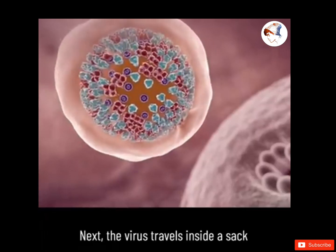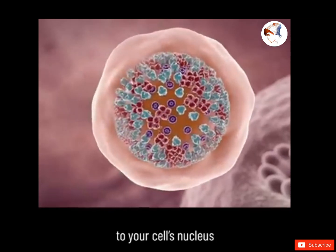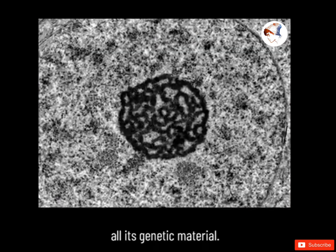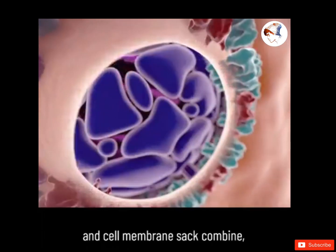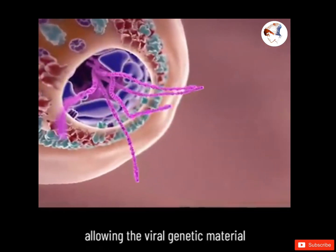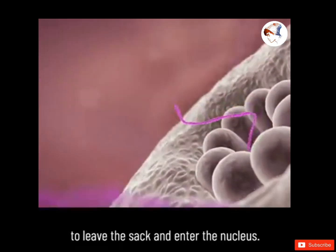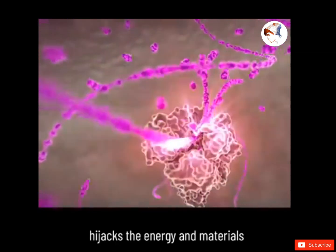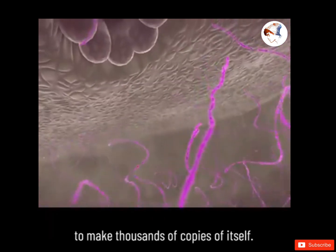Next, the virus travels inside a sac made from your cell membrane to your cell's nucleus — that's where your cell houses all its genetic material. The viral envelope and cell membrane sac then combine, allowing the viral genetic material to leave the sac and enter the nucleus.